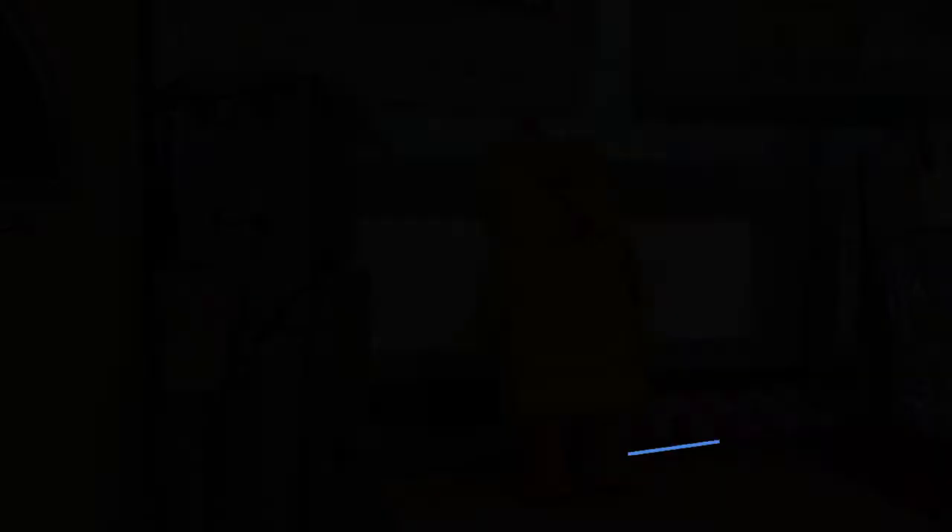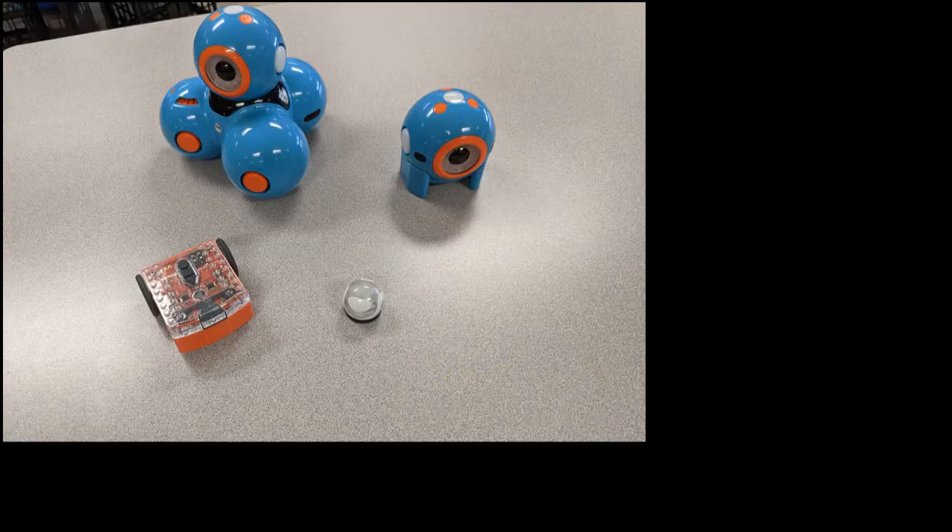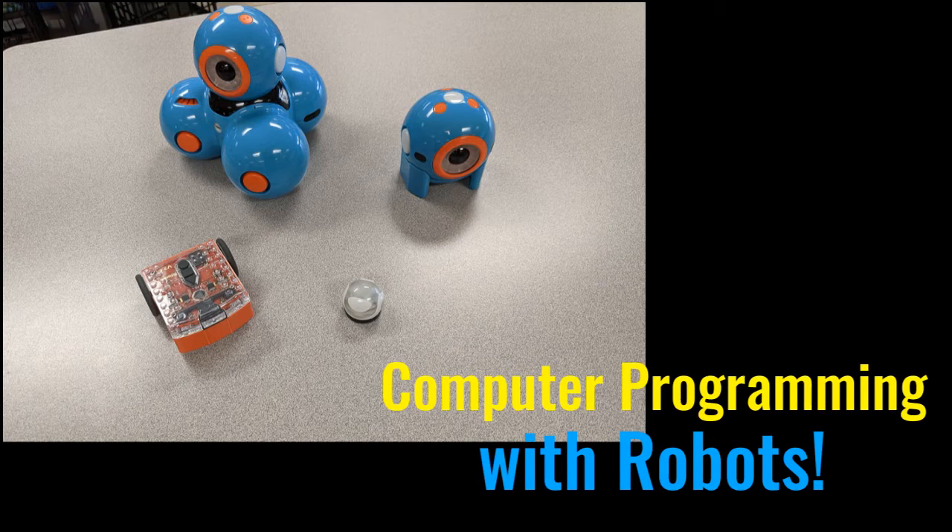We also do different projects based on the engineering and design process, like these upcycled material projects and avatars. Second grade works with electricity while third grade works with musical instruments. All of our grades love our coding and critical thinking tools with Osmo and iPads. And who doesn't love the computer programming unit with robots?